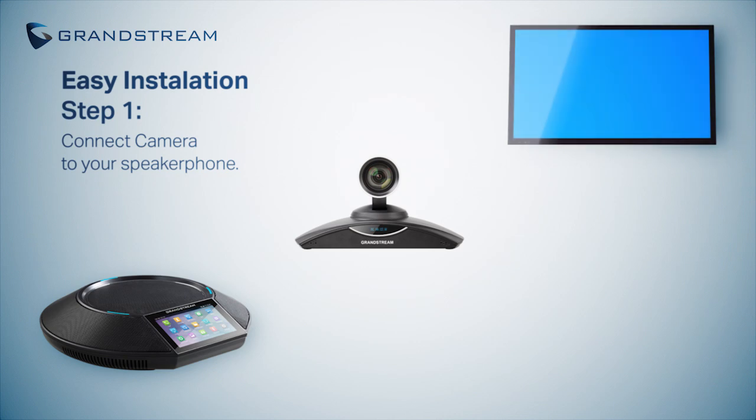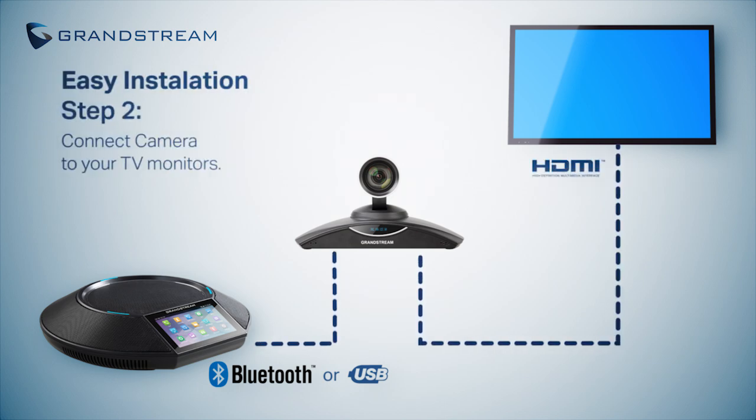Setup is extremely simple with two easy steps: connect the camera to your GAC2500, and connect the camera to your TV monitors.